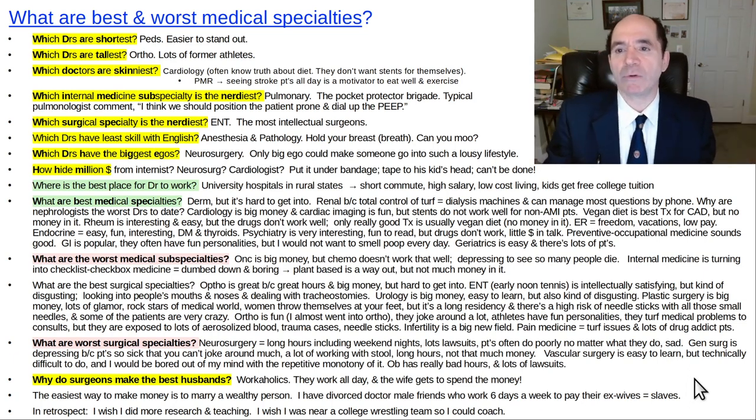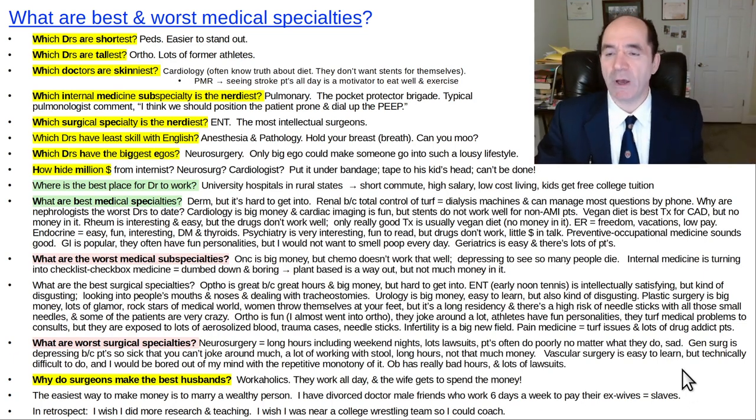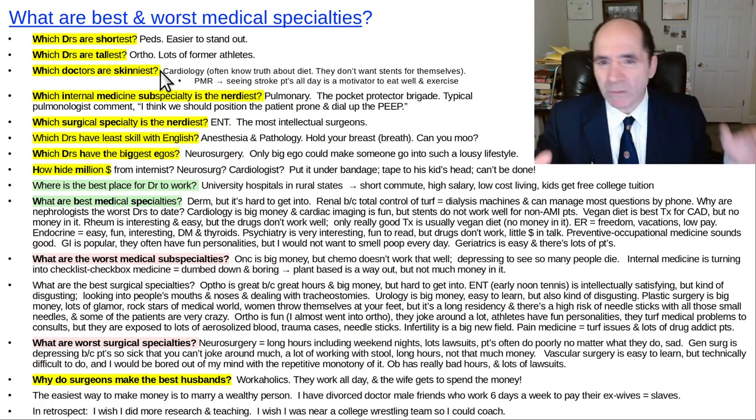This video is about the best and worst medical subspecialties. A couple of general questions: what doctors are the shortest? Peds — it's easier to stand out in that crowd if you're short. What doctors are the tallest? Probably ortho — a lot of former athletes.